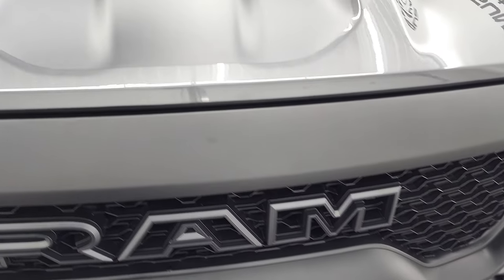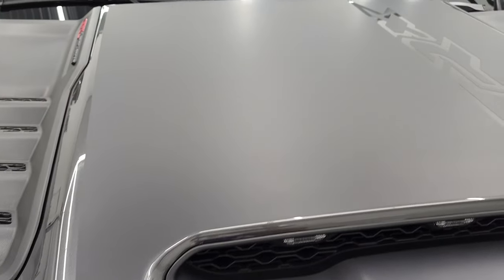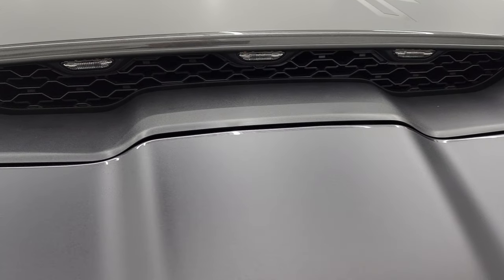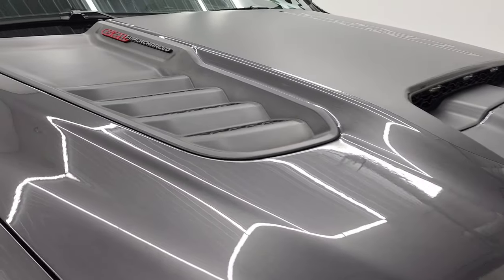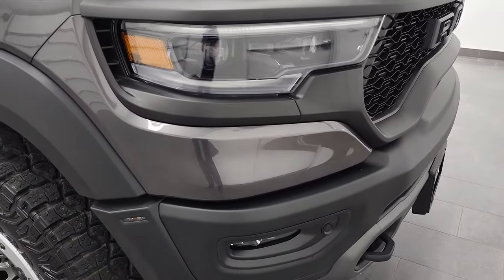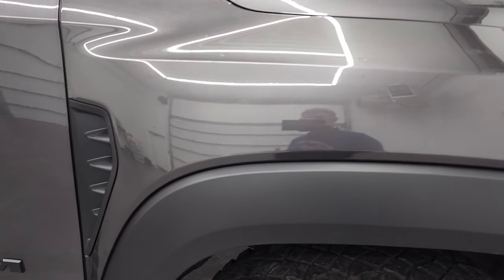The grille is in nice shape. You get the TRX Black Hood Decal and the True Cowl Induction Hood. Those LED lights do light up, and at the end of this video we're going to turn all the lights on, so definitely stick around.